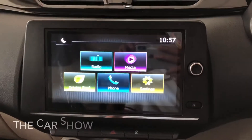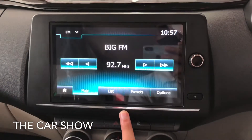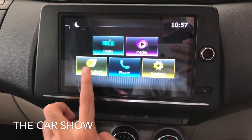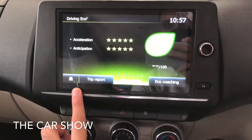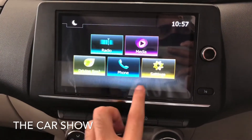There is a center touchscreen infotainment system with many features, such as AM, FM, USB, AUX, Apple CarPlay, Android Auto, and Bluetooth connectivity.